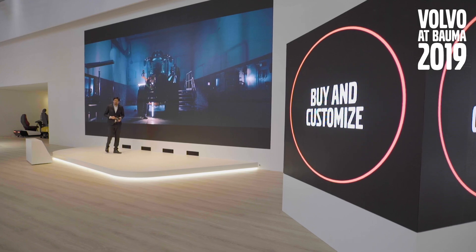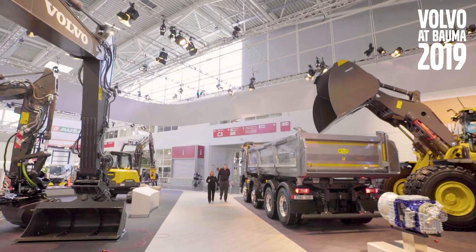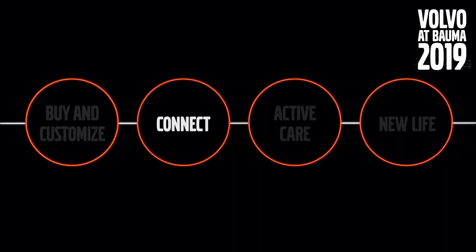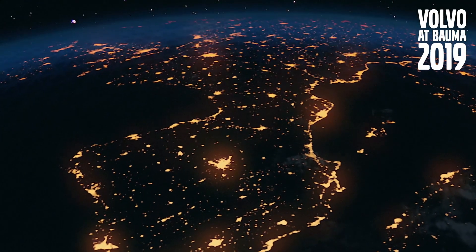The cycle starts with buying your next machine. And to secure operations, Volvo gives a complete network of Volvo-trained service technicians as well as an online parts delivery.